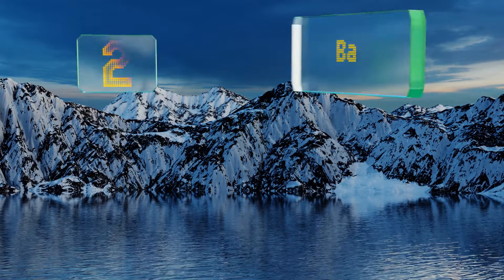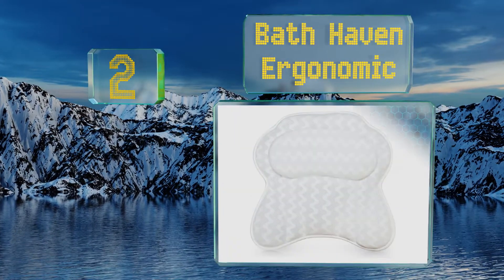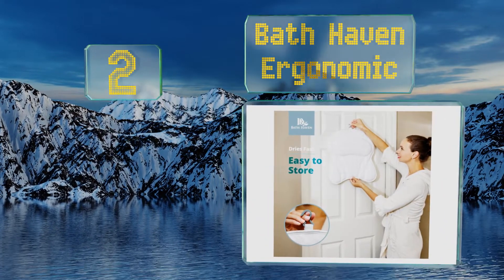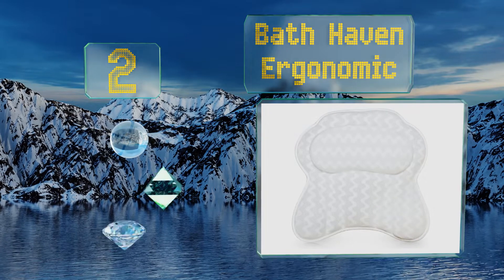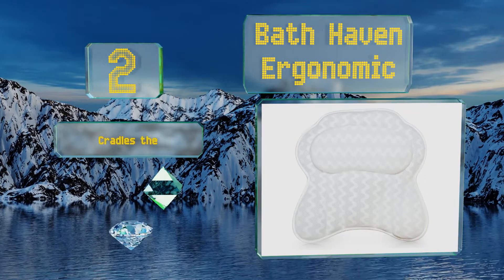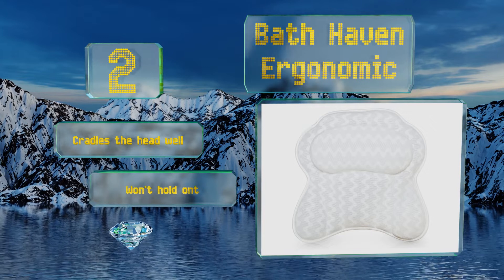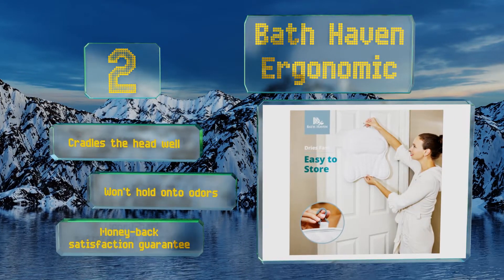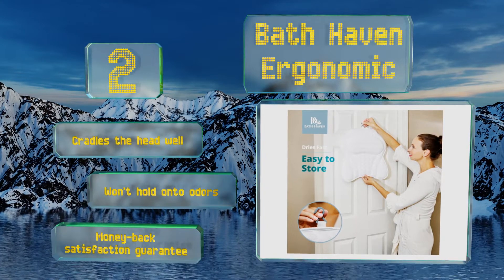At number 2, with a built-in hanging hook, the Bath Haven Ergonomic solves one of the biggest problems with these, which is getting them completely dry after use. To ensure it doesn't get in the way or cause any discomfort, the hook folds back behind the cushion when being used. It cradles the head well and won't hold on to odours. It includes a money-back satisfaction guarantee.